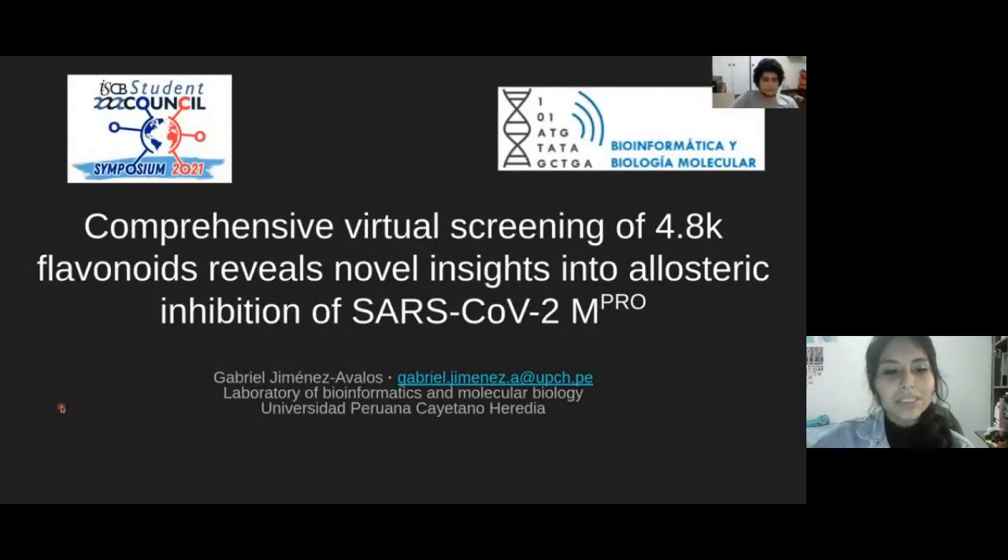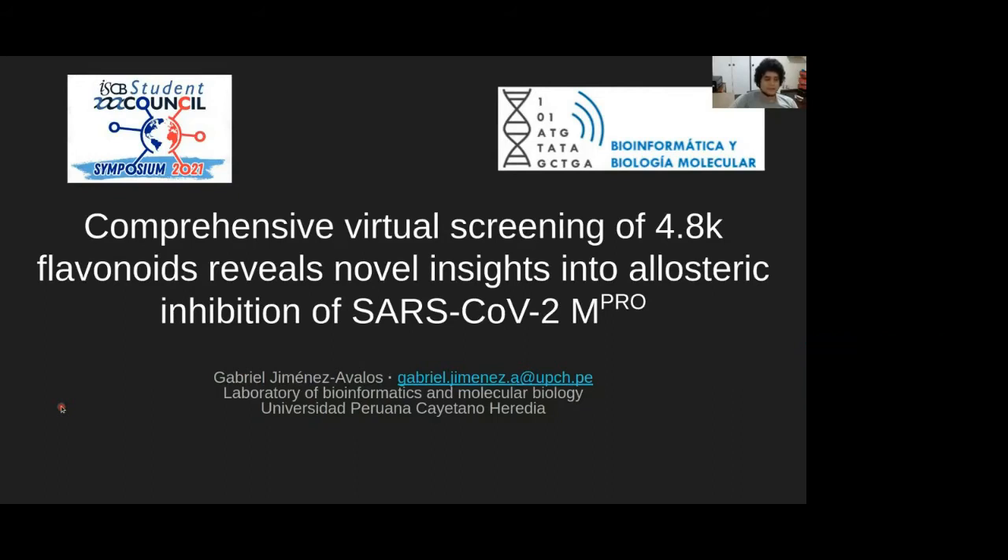Hello, my name is Gabriel Jiménez and today I will be presenting a work that performs a virtual screening of a flavonoid library against SARS-CoV-2 main proteins, and how this procedure will reveal novel insights into allosteric inhibition of this proteolytic enzyme.